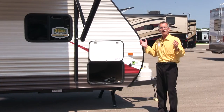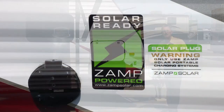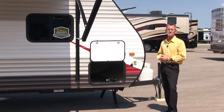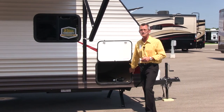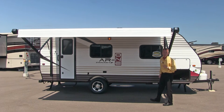The 18QB offers many different things — look at this plug-in for solar panels. That's amazing. Solar panels can power this entire coach. You've got a large pass-through for all your camping needs, an automatic power awning — one-button push.